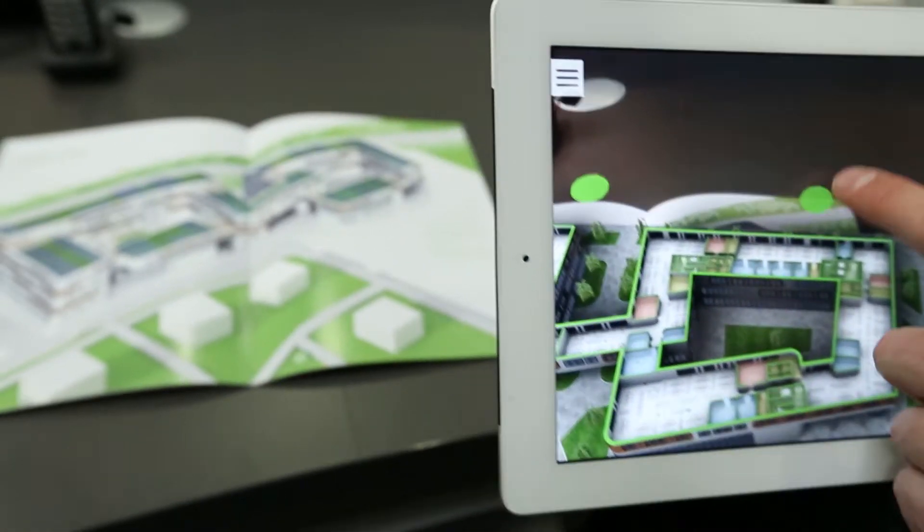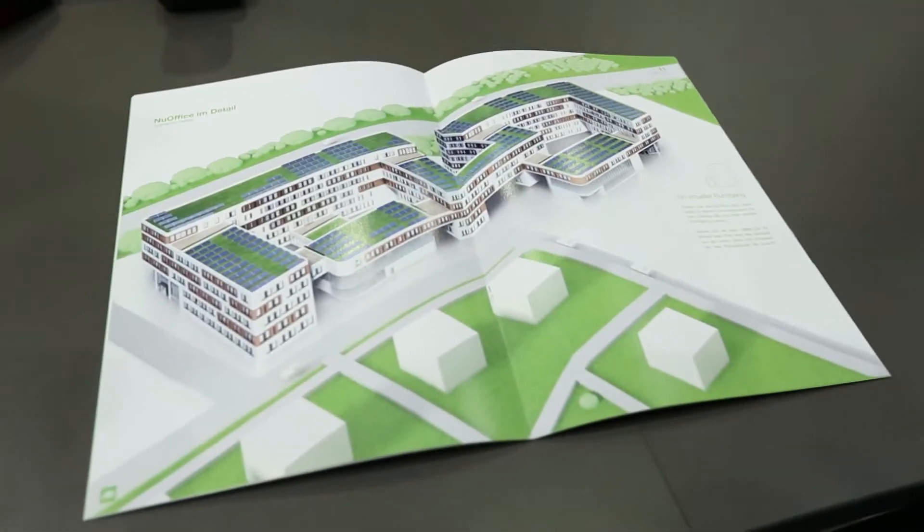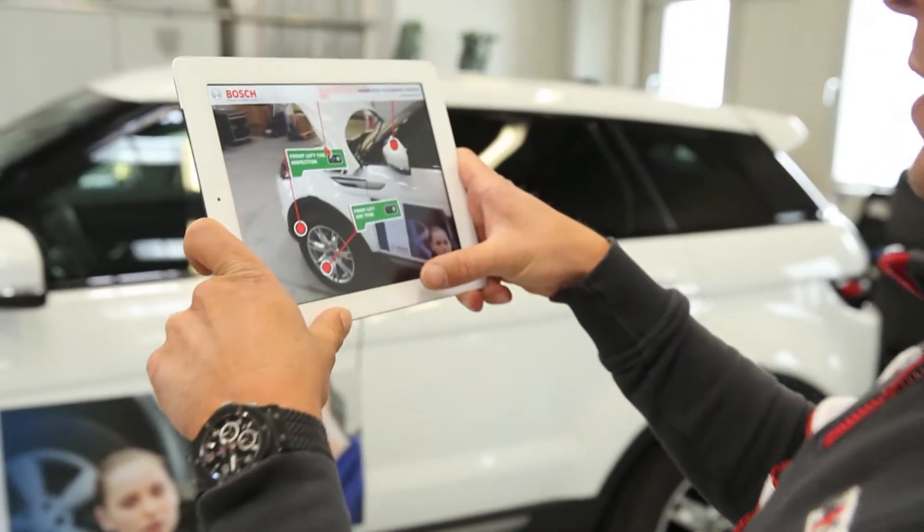Reflect conceives, designs and programs augmented and virtual reality applications. We make advanced technology that is user-oriented.